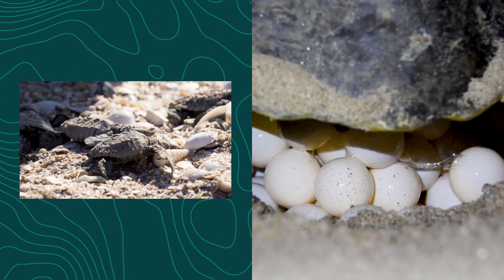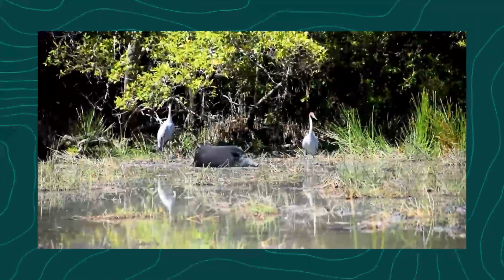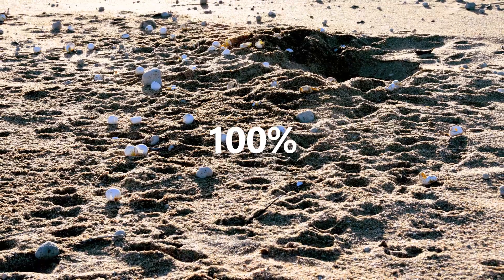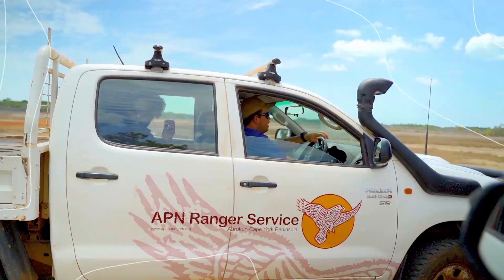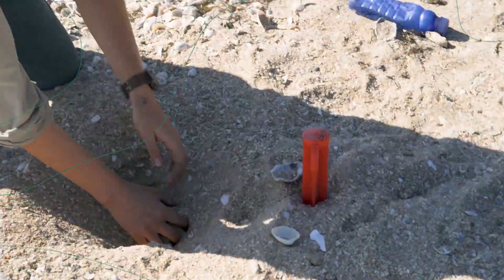They have shallow nests which puts them at extreme risk from predators like feral pigs. In one season the pigs can wipe out a hundred percent of the eggs laid. To be successful on the ground we need to target predator removal and nest protection at the same time.